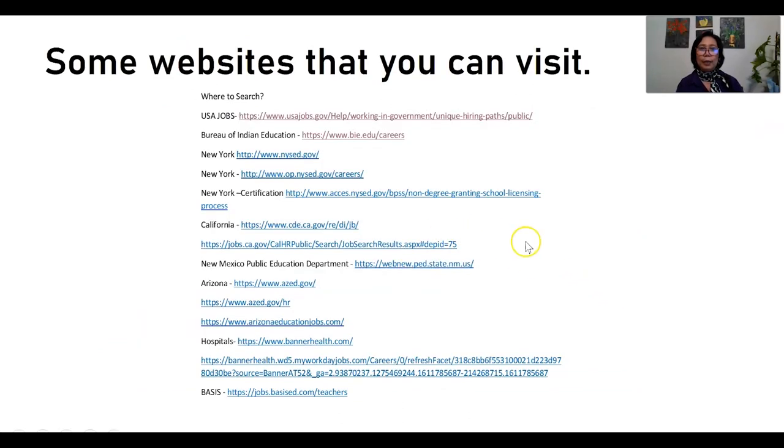I also included some additional websites you can use or explore beyond usajobs.gov, the BIE, and Arizona. There are other websites here covering schools, hospitals, and even California and New York — so just explore and read those for your guidance.